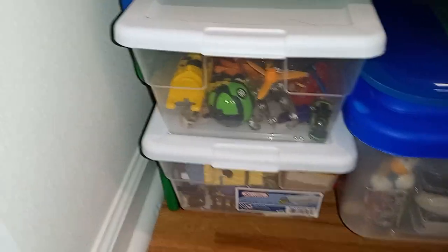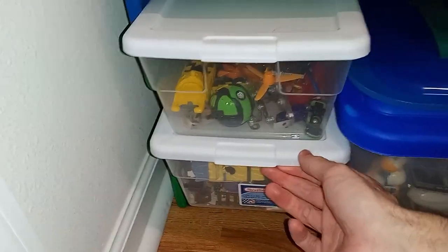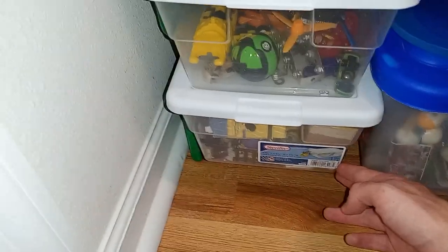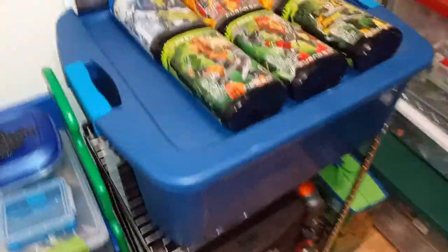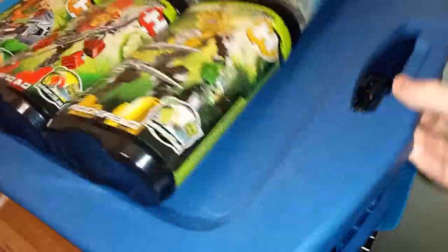Here's Ninjago Movie minifigures. Then we have a couple random bins with some punch-out cardboard minion things — I think this is just my whole minion collection. I'm not really into Minions anymore, but at one point I liked them a lot more. Then this bin has Nexo Knights — I didn't get a ton of Nexo Knights sets, so it all fits pretty much in this bin. Then here's some Hero Factory canisters.